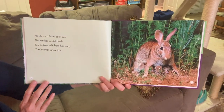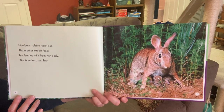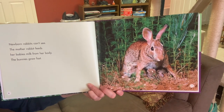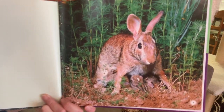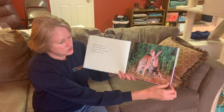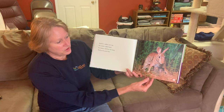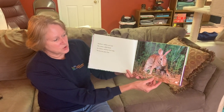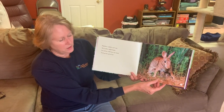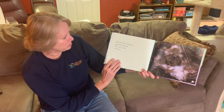Newborn rabbits can't see. The mother rabbit feeds her babies milk from her body and the bunnies grow quickly. The mother will feed the rabbits only twice a day — she has very rich milk and will nurse her babies generally at dawn and dusk. Other than that, she'll stay away from them to help keep them hidden and keep attention away from her babies.